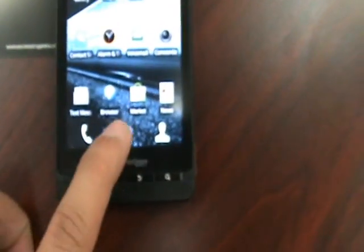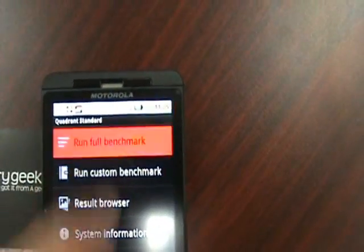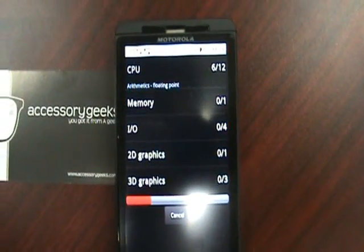I'm going to go ahead and run Quadrant. Let's go ahead and run the full benchmark. Give it a couple of seconds or a couple of minutes to finish.